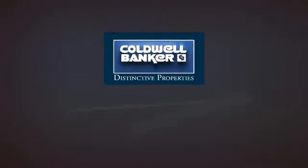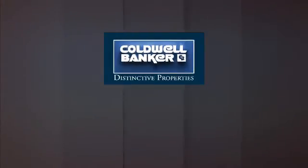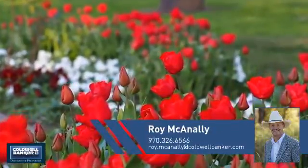Welcome! You'll find just the right property for you. This video is brought to you by your real estate agent, Roy.